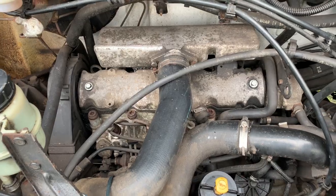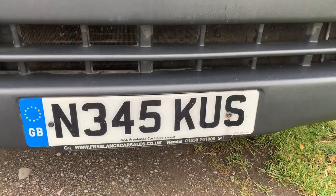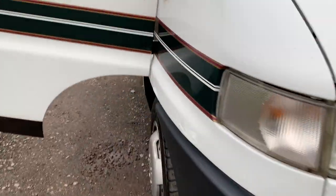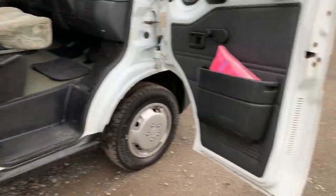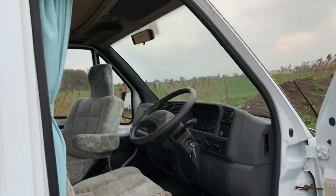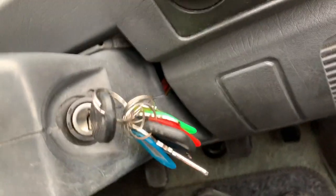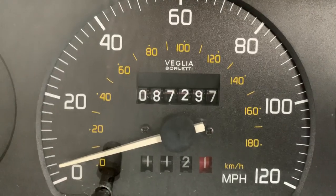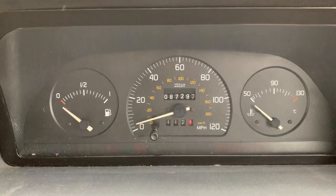So there you go — 1.9 turbo diesel. Feel free to check it online at the MOT history. The MOT history is not that bad — in recent years there's nothing for failure or advisory for rust or corrosion, so I'm sure it'll be fine for the next MOT. She's done 87,000 miles and all the MOT history online checks out with the mileage.